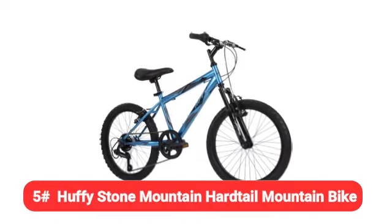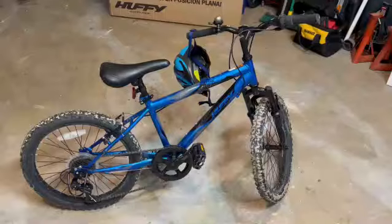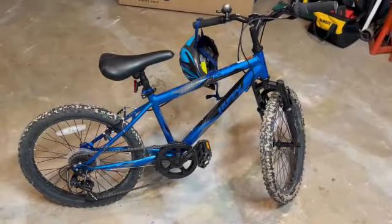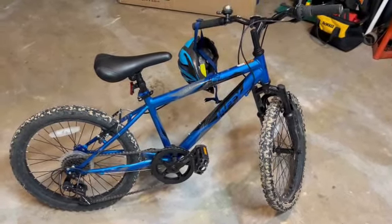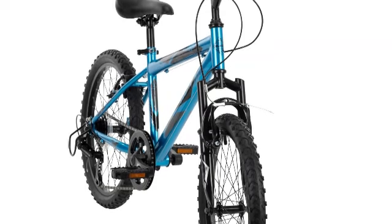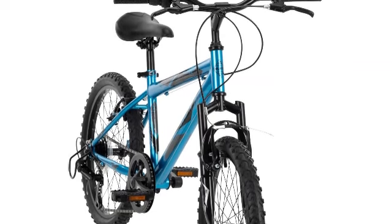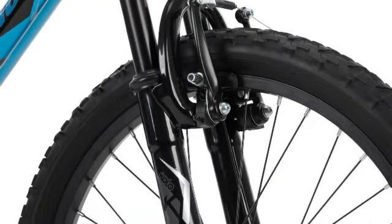Last but certainly not least, we have the Huffy Stone Mountain Hardtail Mountain Bike. At just $200, it is a reliable first mountain bike for aspiring young shredders. It has a front suspension system that helps absorb shocks and bumps, and the steel frame also helps dampen vibrations, though it also adds some weight to the bike.